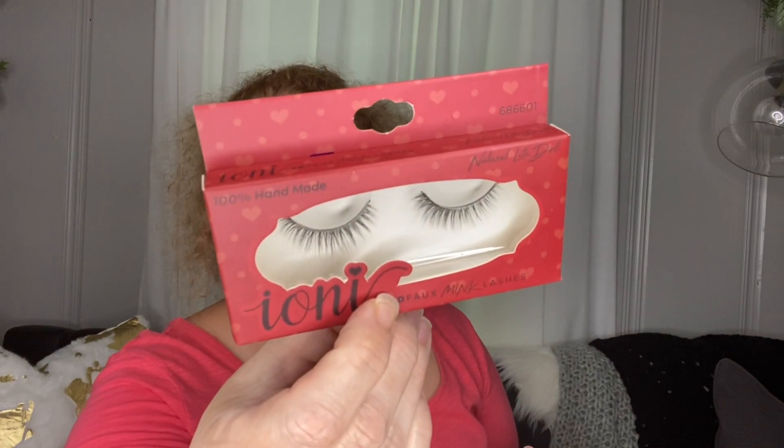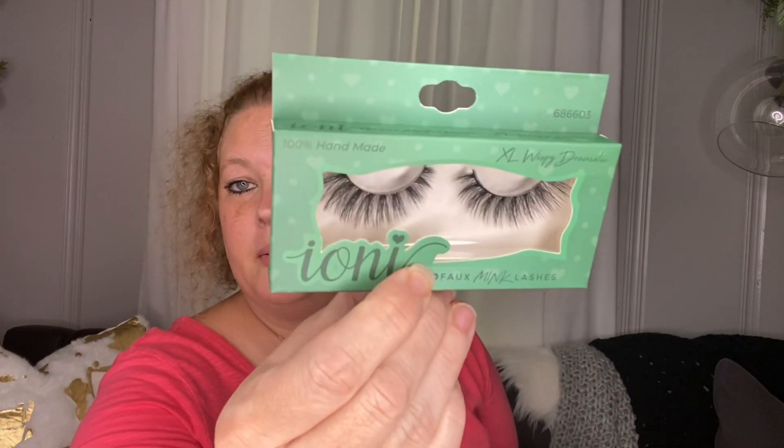Next I picked up some more of these Ioni lashes. My daughter was really impressed with these — they are 100% handmade, 3D mink lashes. I got: natural light wispy, natural light doll, and XL wispy dramatic.